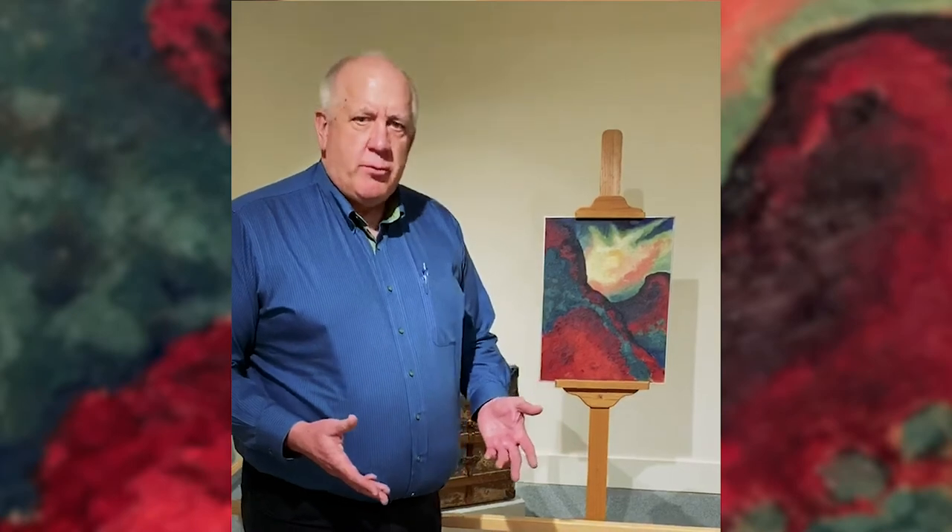Georgia O'Keeffe is one of the most famous American artists and she's arguably the most famous female American artist. Not everybody realizes that she spent several years teaching here at West Texas A&M University, which was called West Texas Normal School at the time.